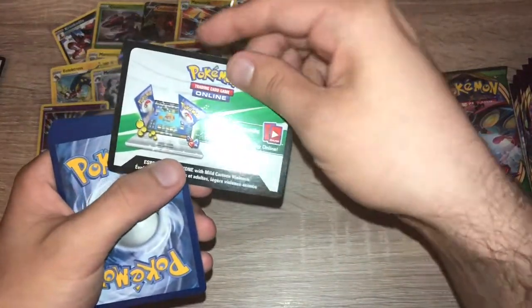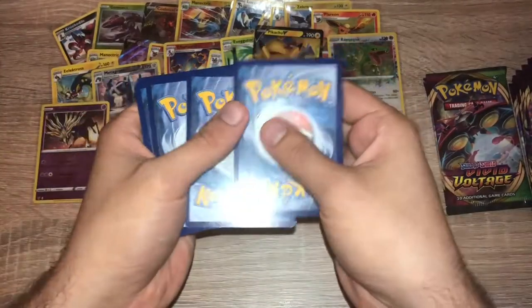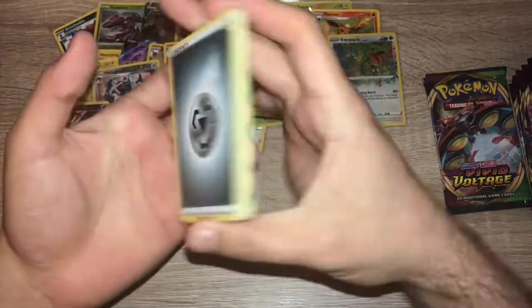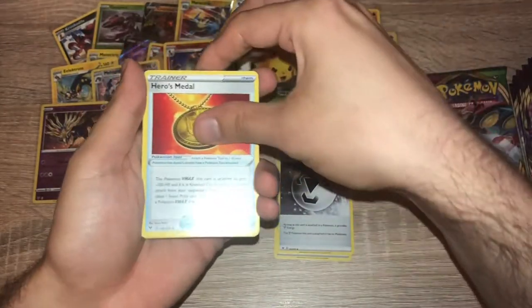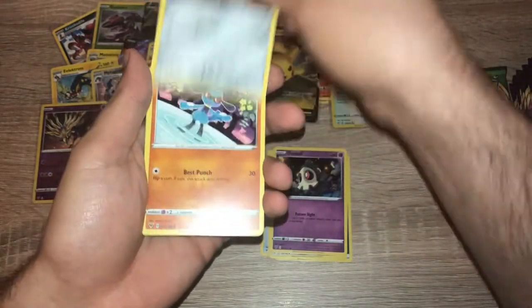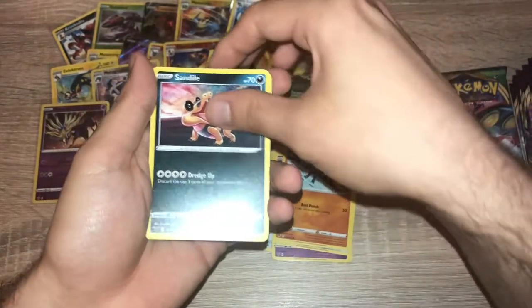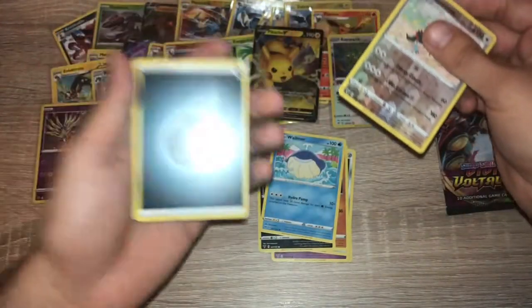Pack sixteen — white code card again. Enjoy. One, two, three, four — energy. Coating Energy, Hero's Medal, Galarian Stunfisk, Duskull, Ferroseed, Riolu, Sandile, Wailmer, reverse holo Toucannon, and... energy again. That's another error pack.